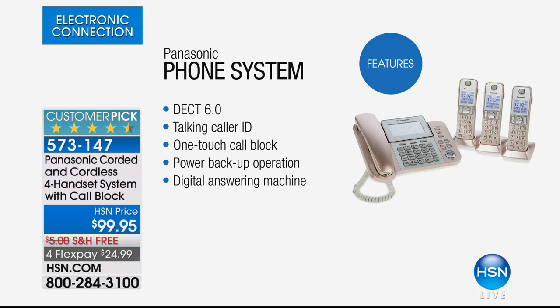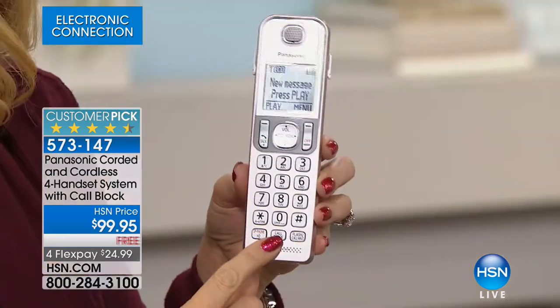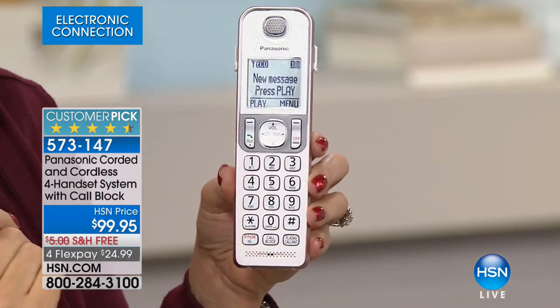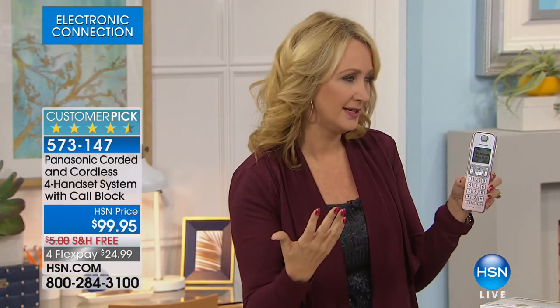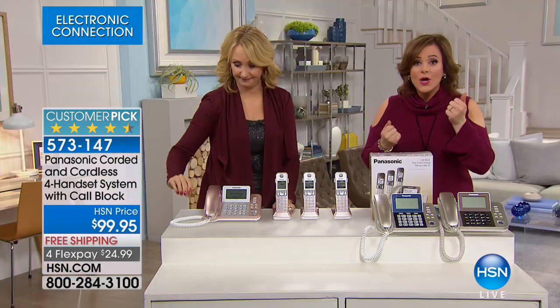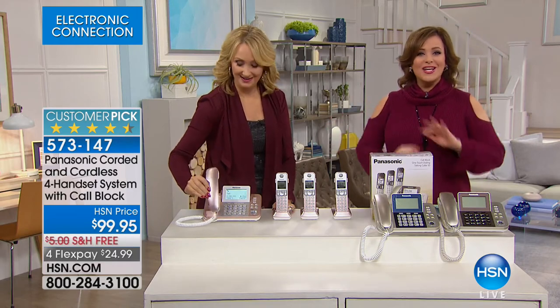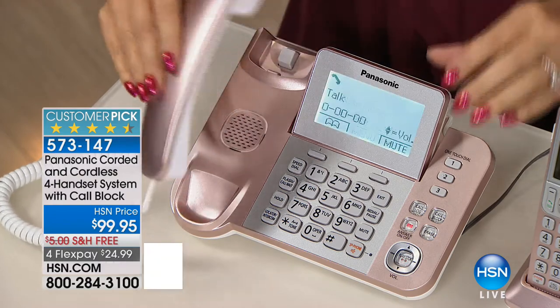Panasonic has offered call blocking before, but it was buried in menus and limited. Now there's a dedicated call blocking button on every handset — one touch and those calls are blocked instantly. Robo-calls, survey calls, political calls, scam callers — never hear from them again. You can block from any handset. The base also has a three-and-a-half-inch screen that totally maneuvers so you can adjust it.